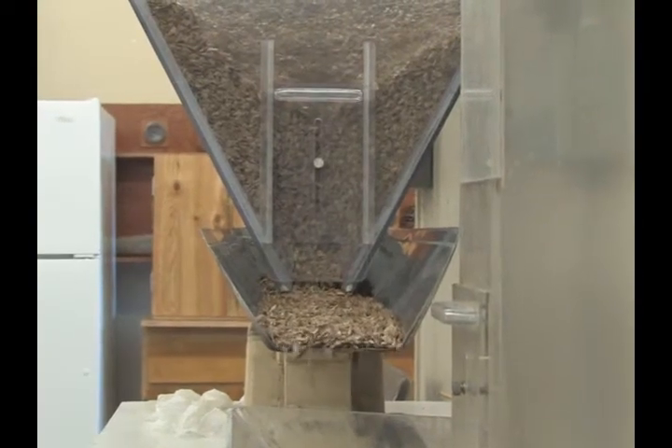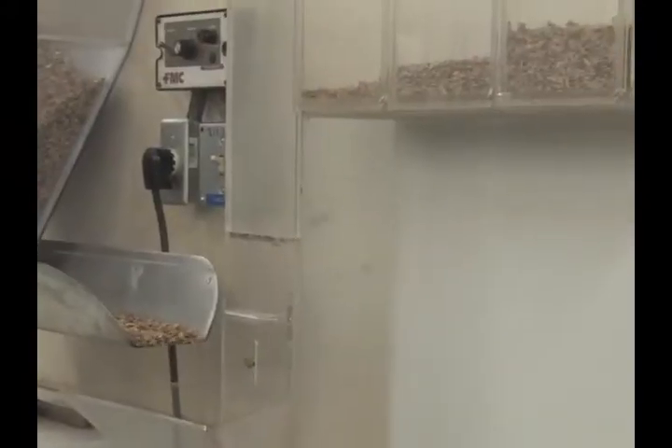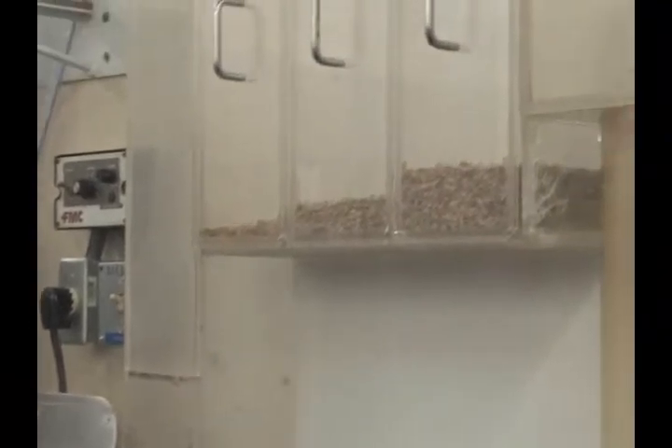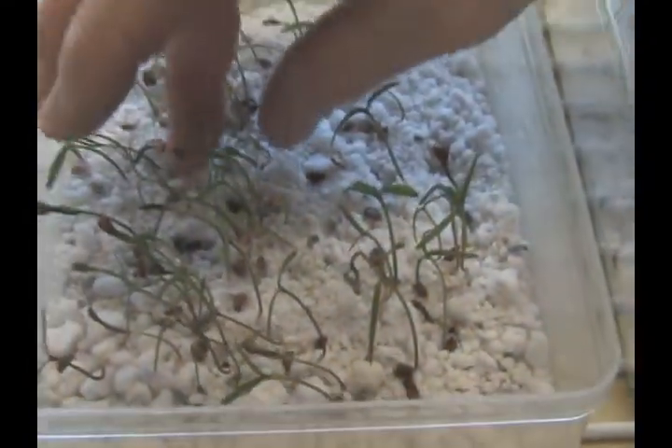A vacuum or blower will then help sort the usable seeds from the empty seeds and other debris. From here it goes into the seed lab where it needs to be tested. In the seed lab, the seeds undergo a number of tests to ensure the crop of seeds will be healthy.